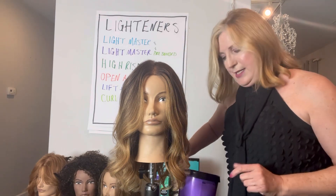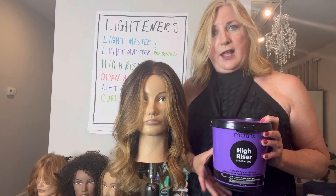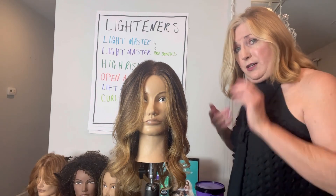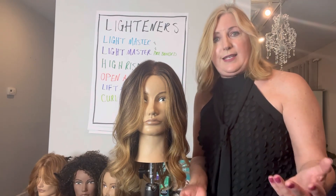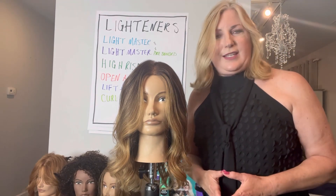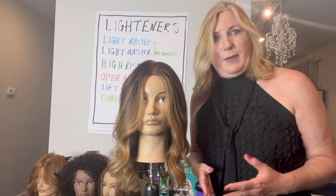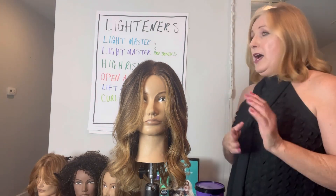The next one is HighRiser — that's what we'll be using for this demonstration today. It will take you nine levels lighter and it is pre-bonded as well. Then there's Open Air Lightener, for your balayage and hand-painting techniques that need to process in open air. It's also pre-bonded and will lift up to seven levels lighter. Then we have Lift and Tone — our tried and true lightener. It's been around for a long time, it lifts and tones at the same time, and will give you up to six levels of lift.